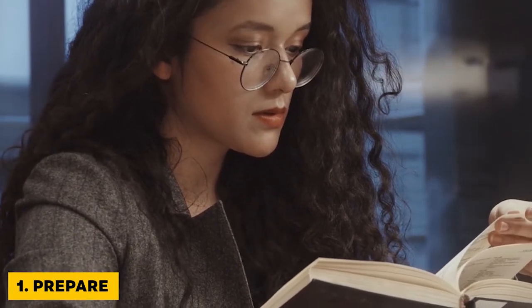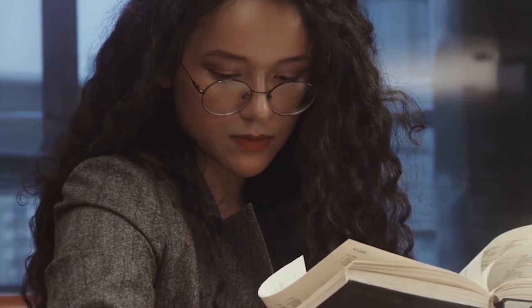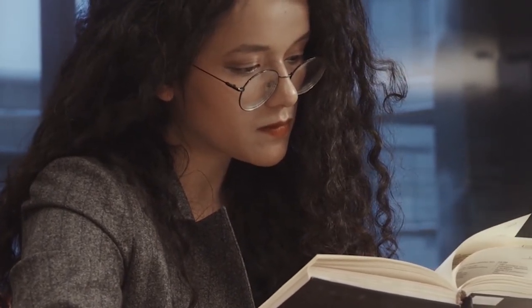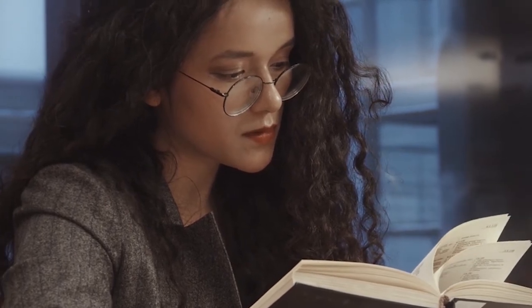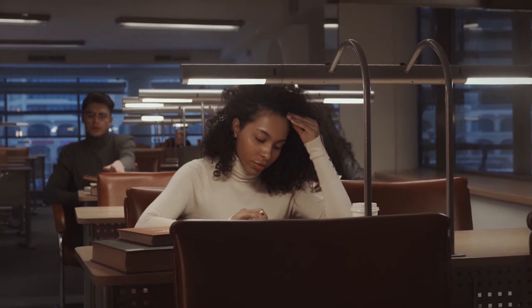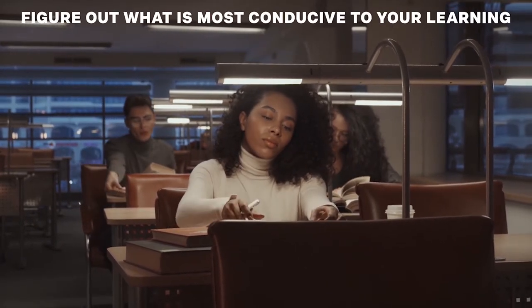Tip 1: Prepare. To optimize your memorization session and learn how to memorize something fast, pay close attention to which environment you choose. For most people, this means choosing an area with few distractions, though some people do thrive off of learning in public areas. Figure out what is most conducive to your learning so that you can get started.